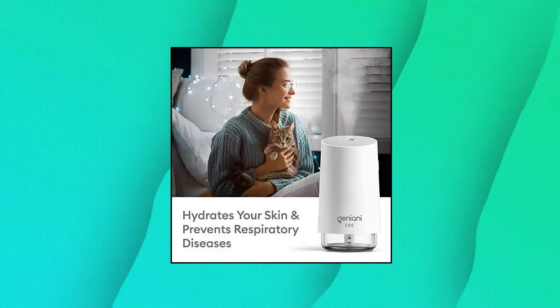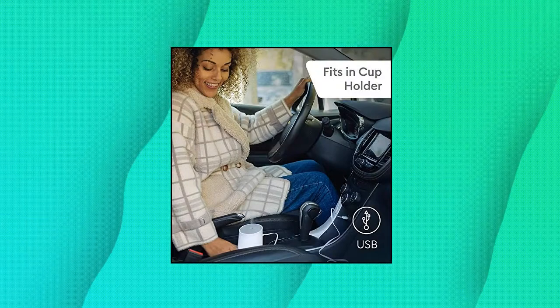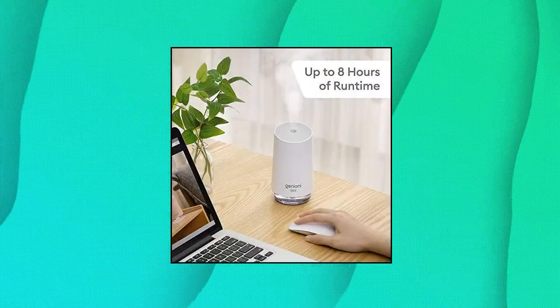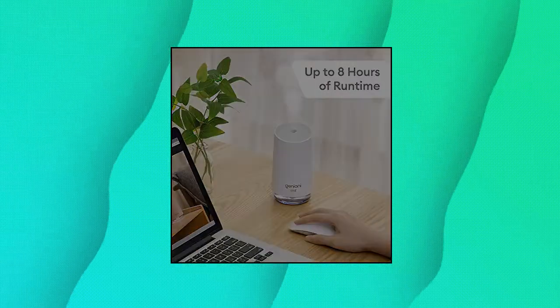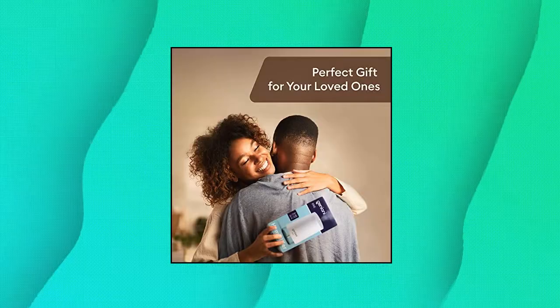The Ultrasonic Cool Mist Humidifier comes with two mist modes — continuous and intermittent — able to change the environmental humidity in minutes. An intuitive one-button control without needless and complicated settings, and an auto-shut-off feature for your safety and calmness.